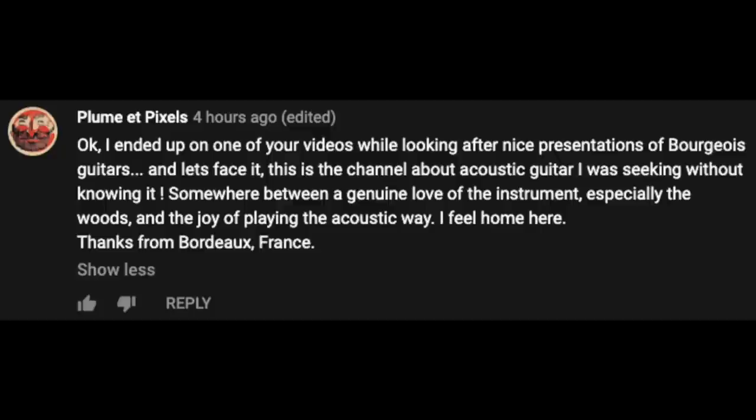Let's go back to episode 170 where we talked about how to talk tone with your fellow guitar geeks. There were some great comments. The first comes from Plume at Pixels: 'I ended up on one of your videos while looking for nice presentations of Bourgeois guitars. This is the channel about acoustic guitar I was seeking without knowing it — somewhere between a genuine love of the instrument, especially the woods, and the joy of playing the acoustic way. I feel home here, thanks, from Bordeaux, France.' Welcome to the Acoustic Tuesday family!